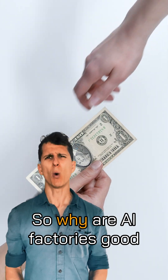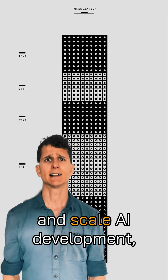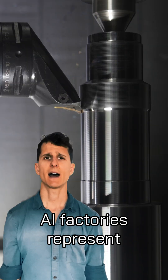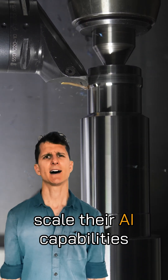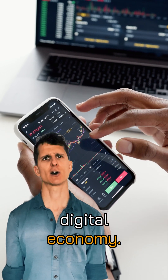So why are AI Factories good for businesses? Because they automate, accelerate, and scale AI development, making it easier for businesses to build new AI models or improve existing ones. AI Factories represent the industrialization of AI development, enabling businesses to scale their AI capabilities efficiently and gain a competitive advantage in the digital economy.